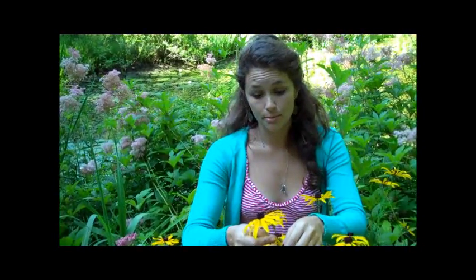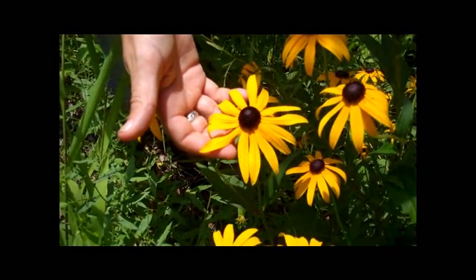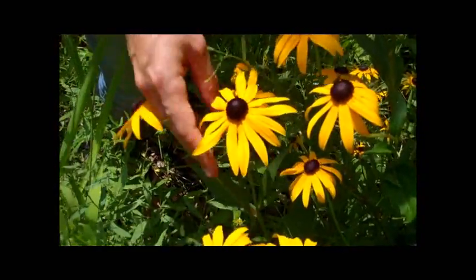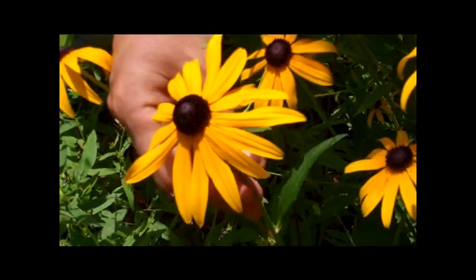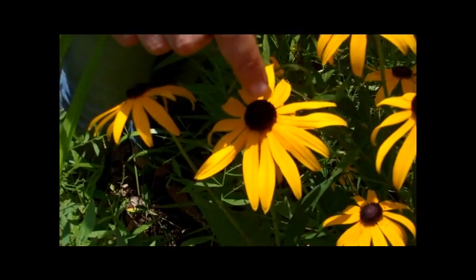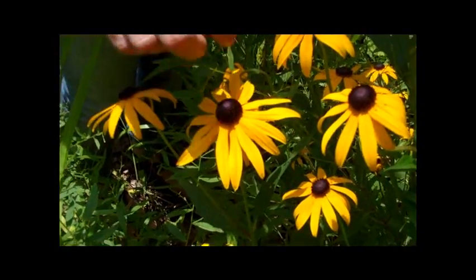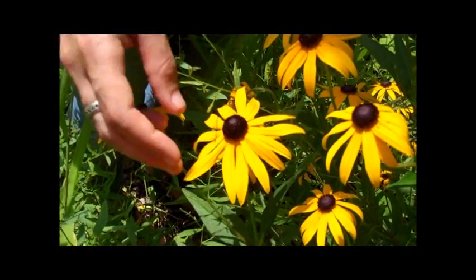The old family name for Asteraceae is Compositae, which means composite, and this describes the flower pretty well. What we actually call a flower is actually a huge aggregation of many smaller flowers packed in close together. In some genera, like this Rudbeckia hirta or Black Eyed Susan, you're actually seeing two kinds of flowers: the disc flowers here in the center, which are tubular shaped, and the ray flowers on the periphery, which have what we usually call a petal, but what is actually correctly called a ray.